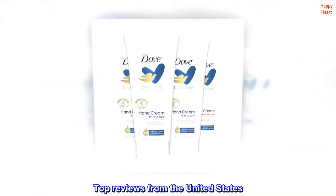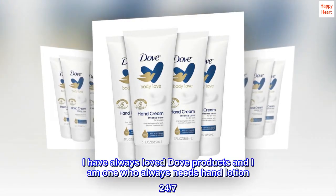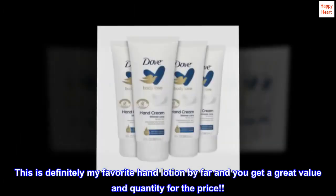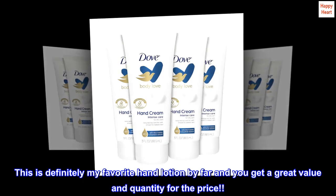Top Reviews from the United States. Great Product. I have always loved Dove products and I am one who always needs hand lotion 24-7. This is definitely my favorite hand lotion by far and you get a great value in quantity for the price.